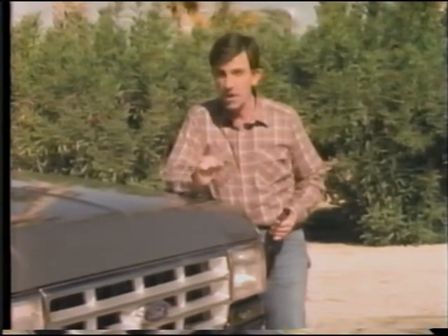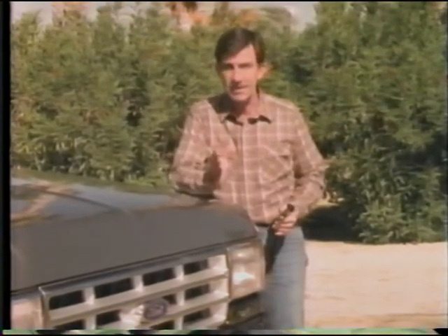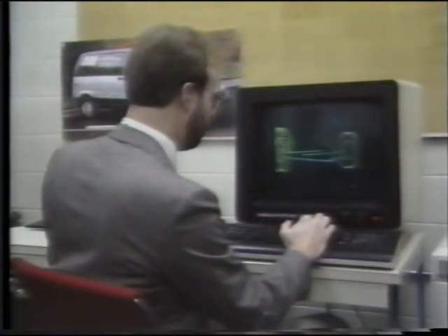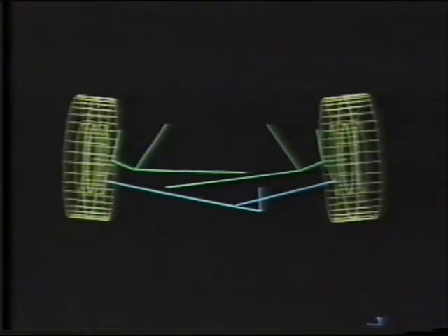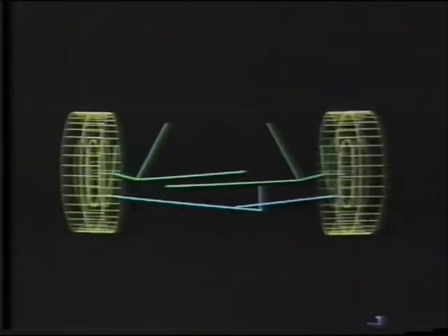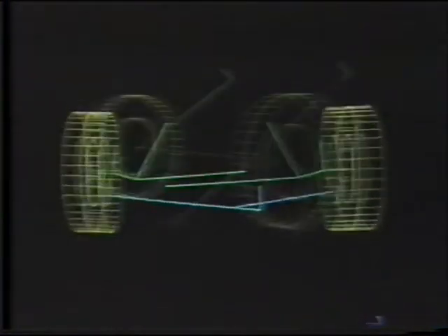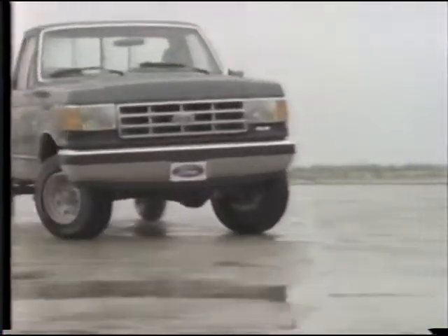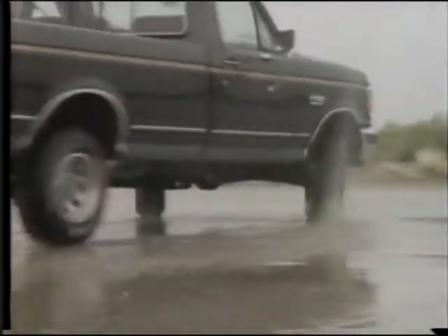And at Ford, that process uses computers to significantly cut the time necessary to get products to market. Before the truck is actually built, computer-aided design techniques help engineers fine-tune different components. Other techniques allow engineers to program in different performance variables, like spring rates, suspension, and steering geometry — which can save thousands of hours of trial and error.